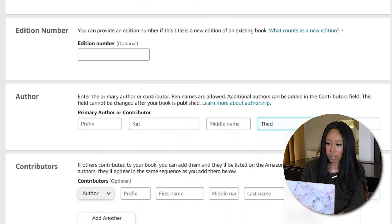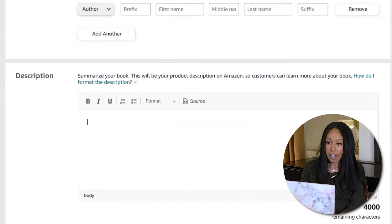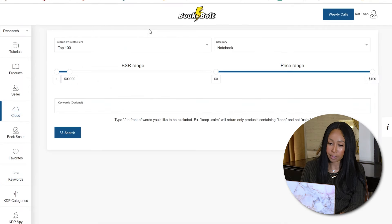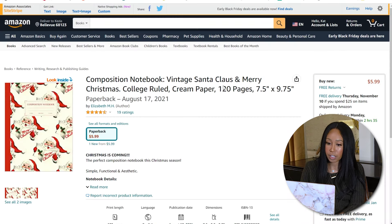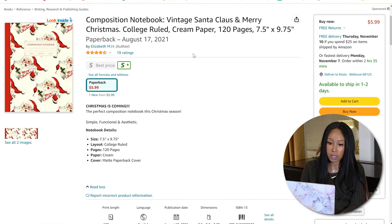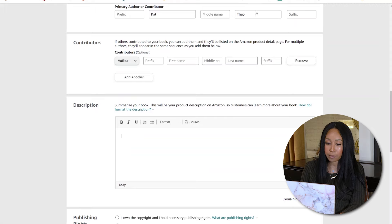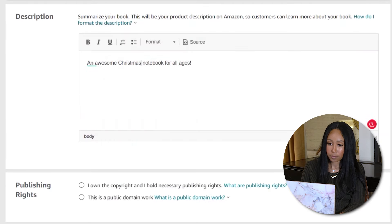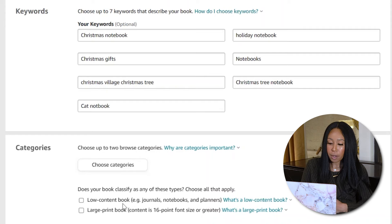Put your name — you can use a business name like Happy Books or your own name. Then add a description. You can go back to the cloud, click into a listing, go down to their description and see what they have. You can see it doesn't take much — just a couple of sentences. If you created this on your own, you own the copyright. Then put in your keywords. At the bottom you have categories — you can hit directly 'low content book,' which includes journals, notebooks, planners, calendars, coloring books — anything without text.